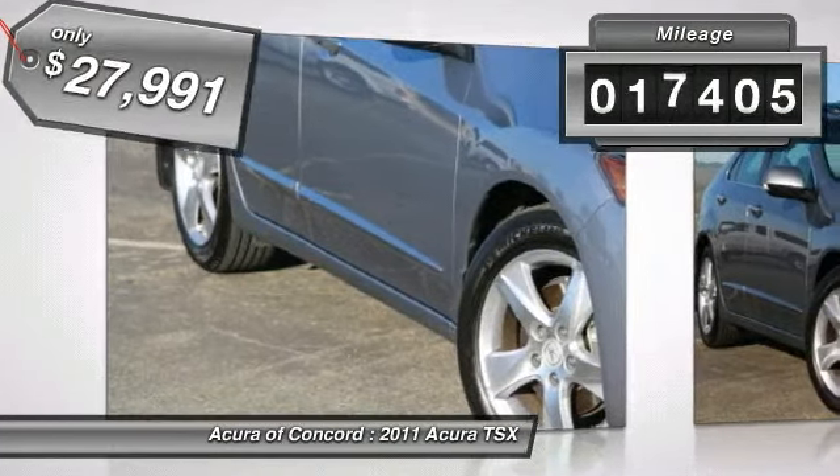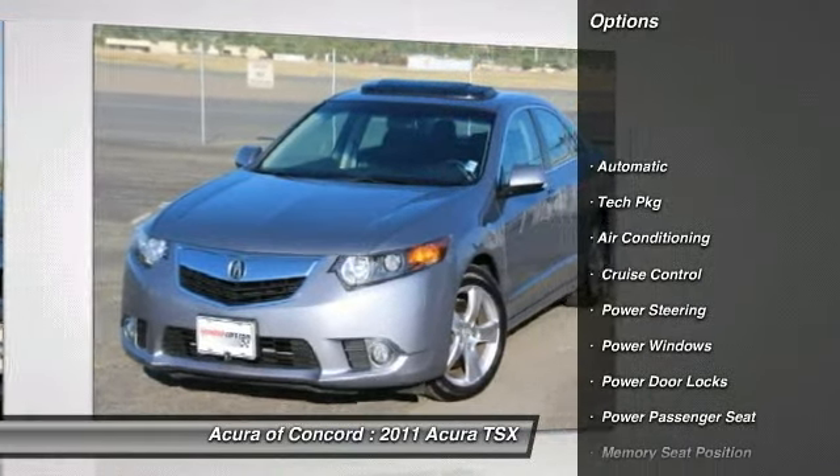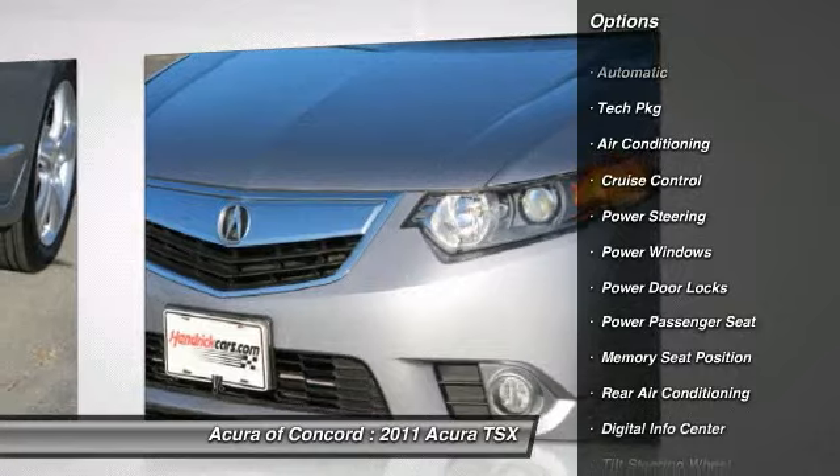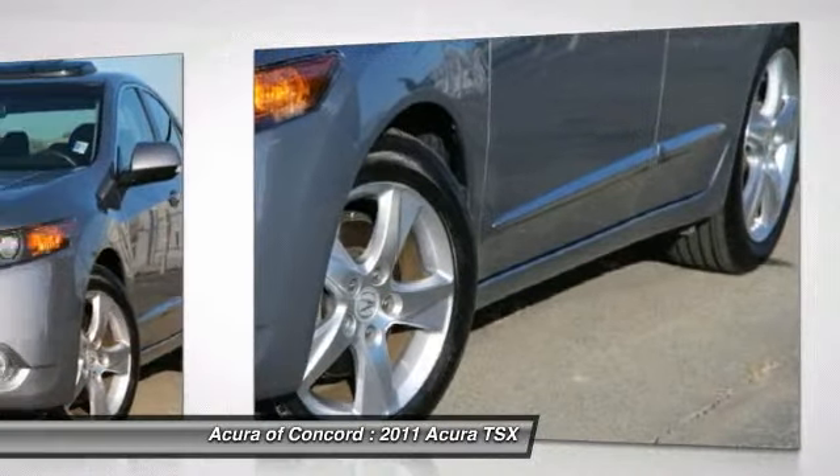Here are some of this vehicle's great options: power passenger seat, navigation system, power steering, air conditioning, front driver lumbar, driver airbag, adjustable steering wheel, keyless entry, four-wheel disc brakes, and aluminum wheels.